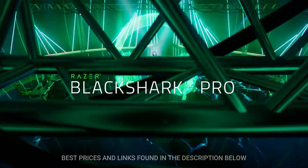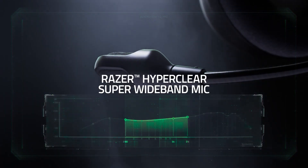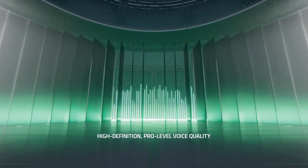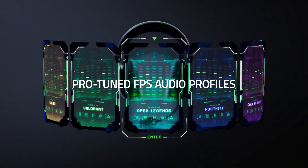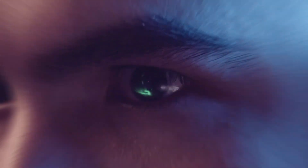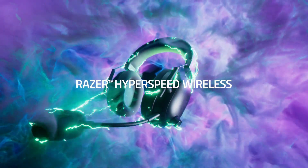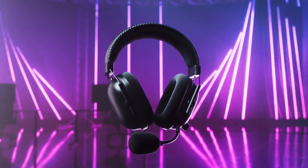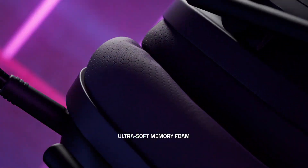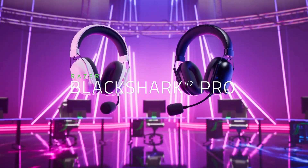They have 70 hours of continuous playback time to outlast long dungeon crawls, and a comfortable fit to keep fatigue at bay. Their sound packs extra bass to help emphasize sound effects like footsteps, but if you prefer a different sound, their companion software offers a graphic equalizer and presets. The boom mic also offers good overall performance so teammates and enemies alike will hear you clearly. Of all the headsets on this list, these have the best sounding microphone, and at its low price point, it's easy to pick these as best budget gaming headset.